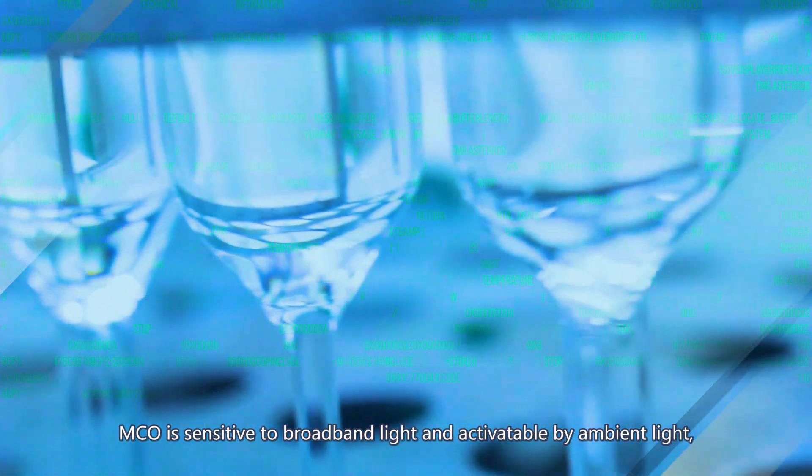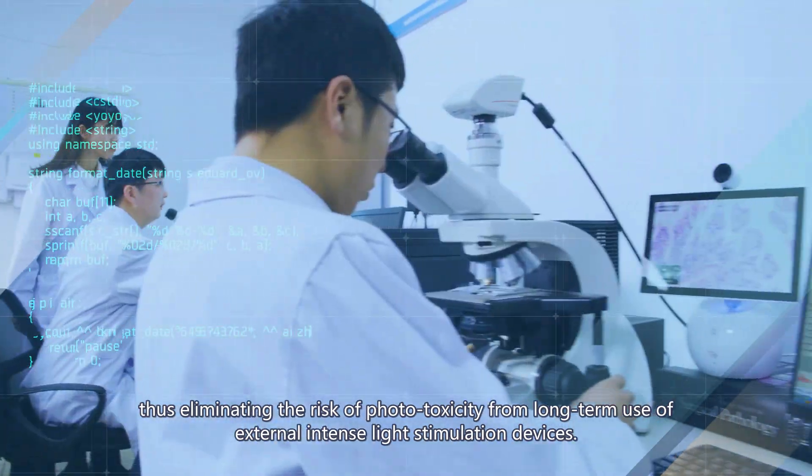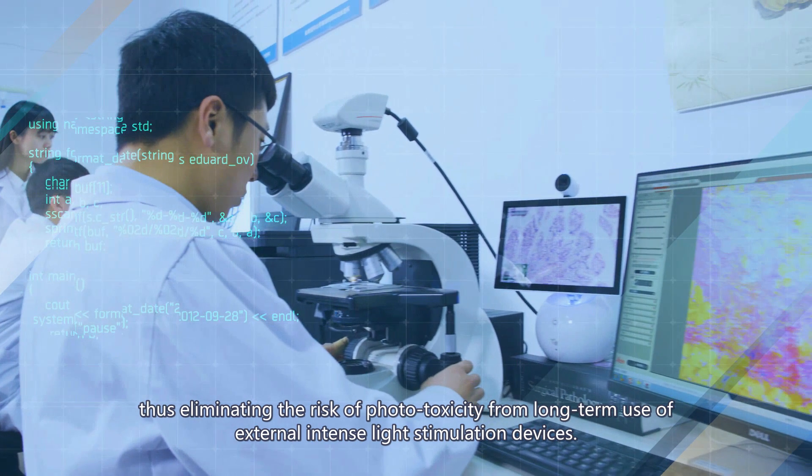MCO is sensitive to broadband light and activatable by ambient light, thus eliminating the risk of phototoxicity from long-term use of external intense light stimulation devices.